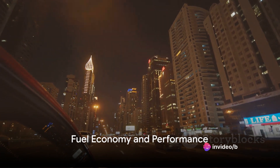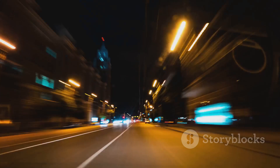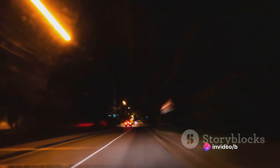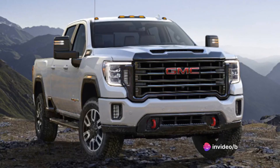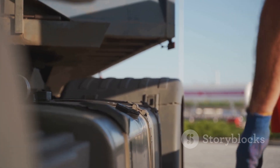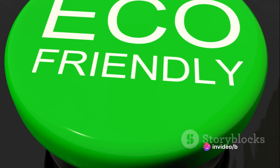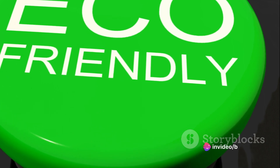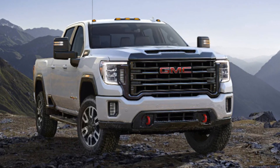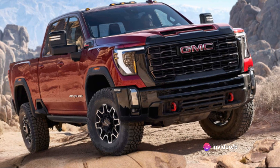Now let's talk numbers. When it comes to fuel economy, the GMC Sierra HD stands its ground — designed with efficiency in mind, making it a standout in its class. While exact figures can vary based on driving conditions and load, you can expect commendable fuel efficiency, particularly for a vehicle of this size and power. Fuel efficiency doesn't mean compromising on emissions: the Sierra HD meets stringent emission standards, making it a responsible choice for those conscious about their carbon footprint. You can drive a heavy-duty truck without heavily impacting the environment.